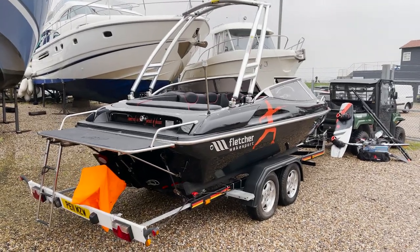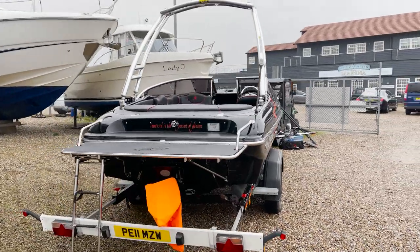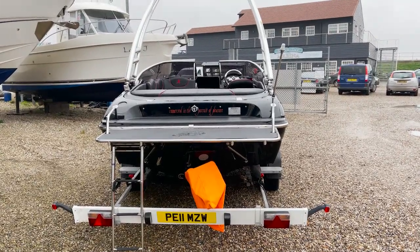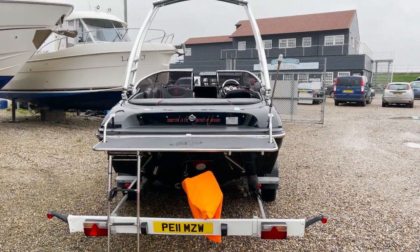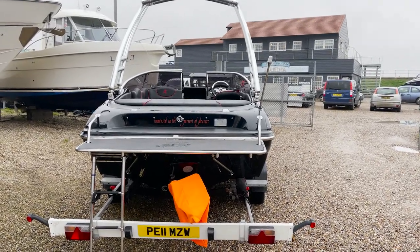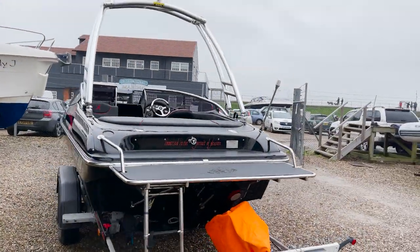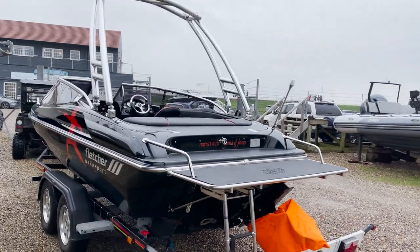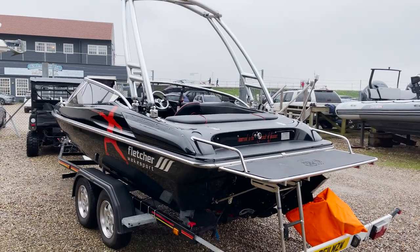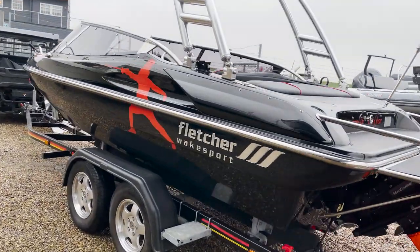This one rolled off the production line in 2013 and was made for the owner of Geoffrey West's shoes. Hence the black boat and red detailing — like their shoes, black leather and red soles. This one has also got the 4.3 V6 MerCruiser, the wake tower, and it's called the Fletcher 19 GTS Wake Sport. This boat has so many extras and it's so pretty — even the trailer is colour coded.